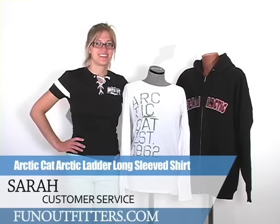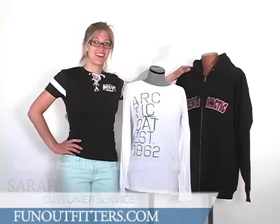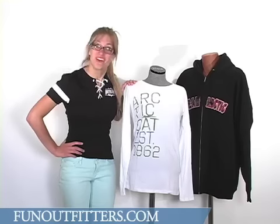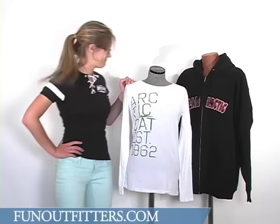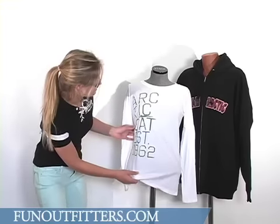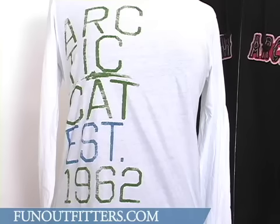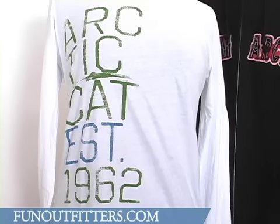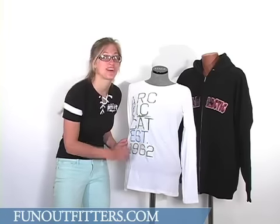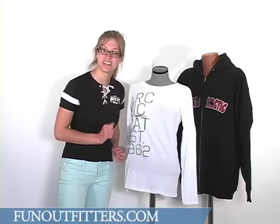Hi, I'm Sarah with FunOutfitters.com, and I'm here with my friend Headless Harry to tell you about this Articat Arctic Ladder Long Sleeve Tee, by Articat. This is called the Ladder Tee because not only can you climb it, but also the text is screen printed in a ladder format. As you can see, it reads Arctic Cat Est, which stands for Established, 1962, because the Articat Company was established in 1962.